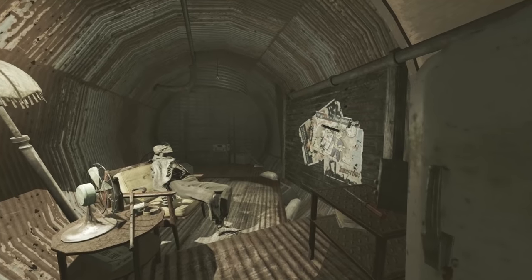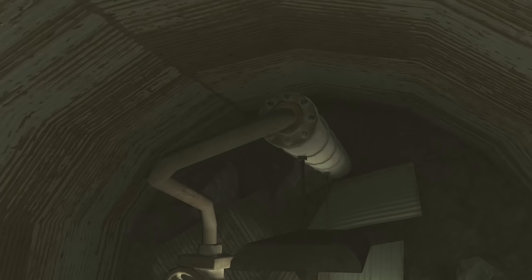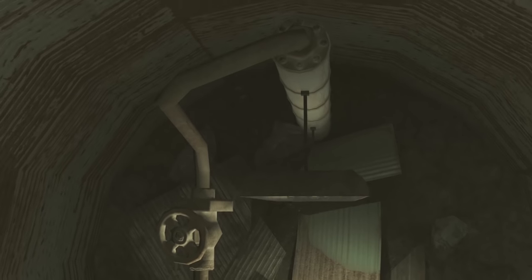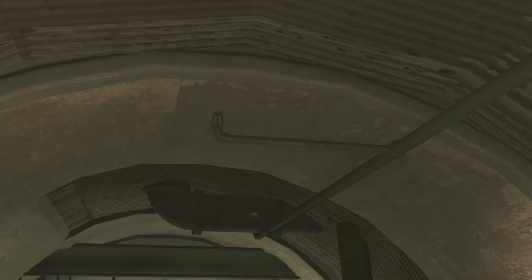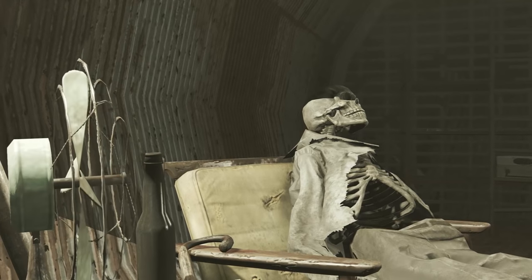While this shelter lacks lavatories and a sink, don't get your bowels in a knot, because it does have easy access to water through a hijacked water main that also supplies the shelter with a sprinkler system. Fancy! Wouldn't want this concrete tube to burn down, would we? Of course not.